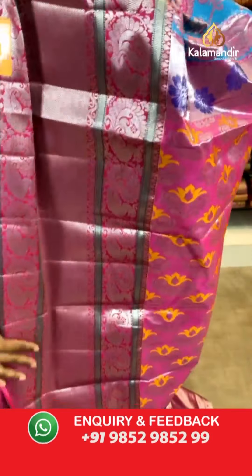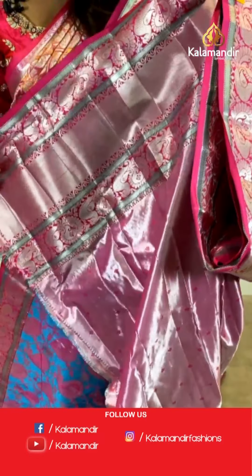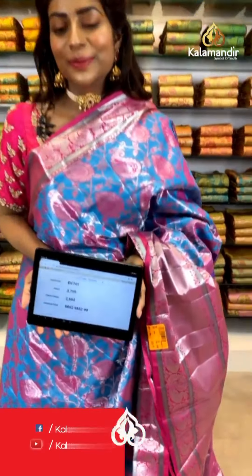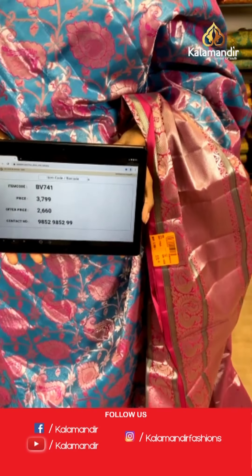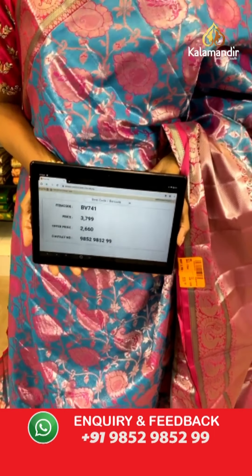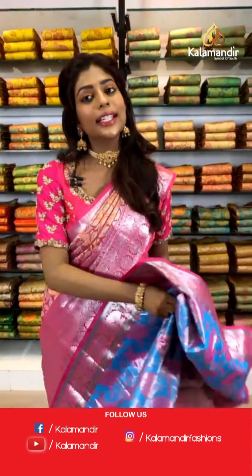You ladies cannot miss this beautiful saree. Look at the blouse — you would be stunned. It's got a tinge of silver along with a peacock broad border, so you can also make three-fourth sleeves out of it. You can customize it however you want. Item code BV741, price is 3799 but the offer price is 2660 only. Quickly screenshot the item code and send it to us on WhatsApp or click the description link to go through the Kanchipuram Meenakari collection.